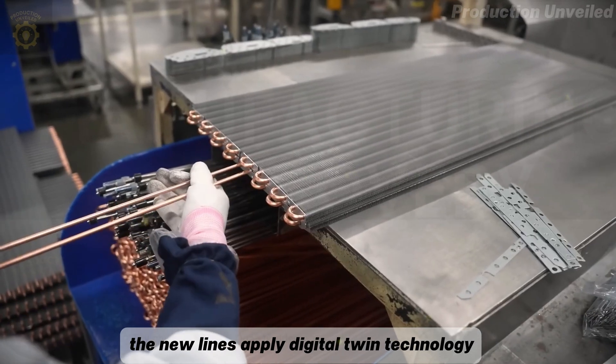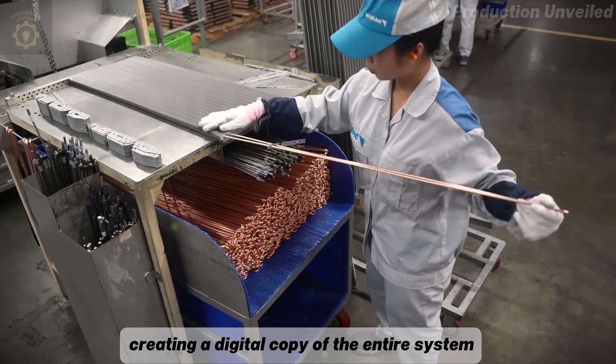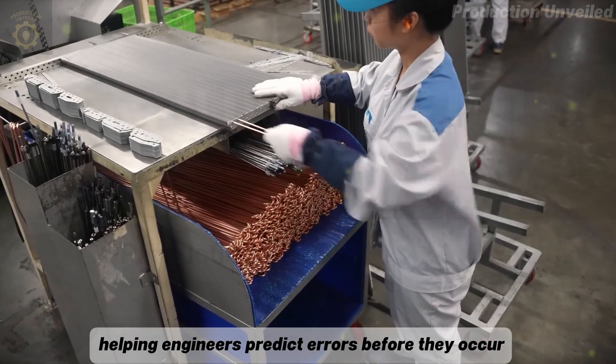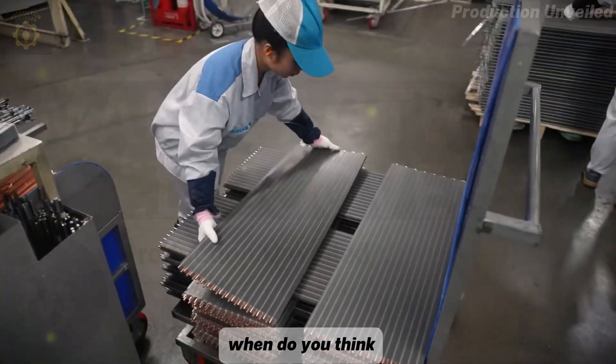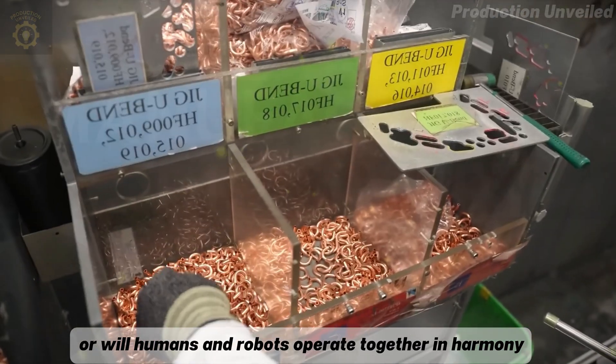In particular, the new lines apply digital twin technology, creating a digital copy of the entire system, helping engineers predict errors before they occur. When do you think the factory will no longer need humans, or will humans and robots operate together in harmony?